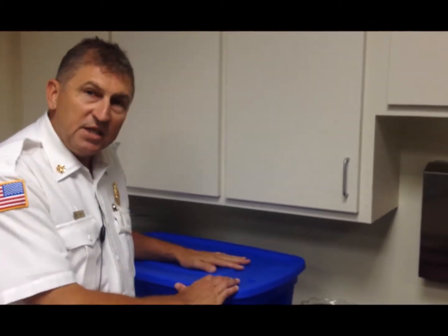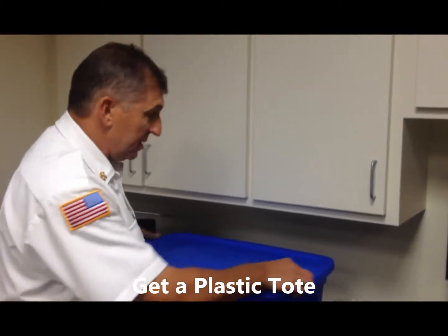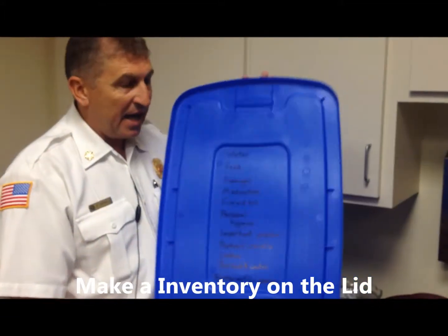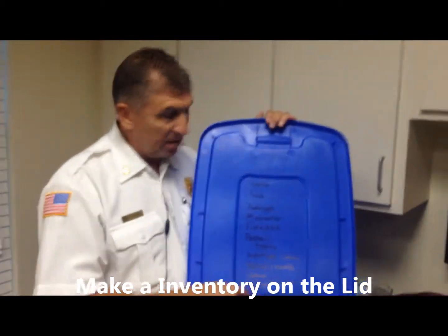What we suggest is you have a plastic tote — we actually suggest you have multiple plastic totes. On that tote you need to put a list of items that we recommend, basically an inventory list.